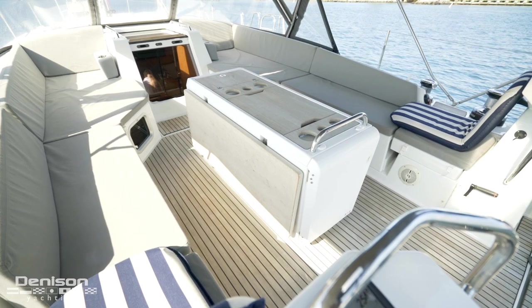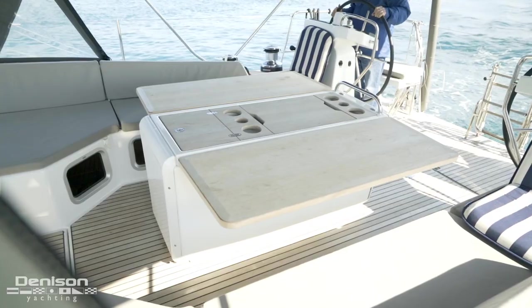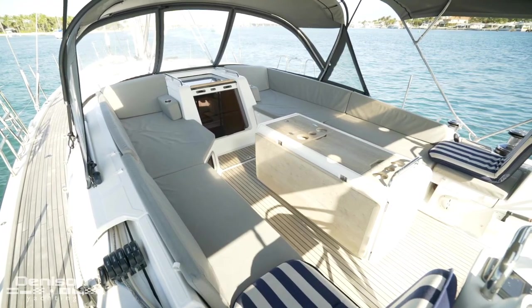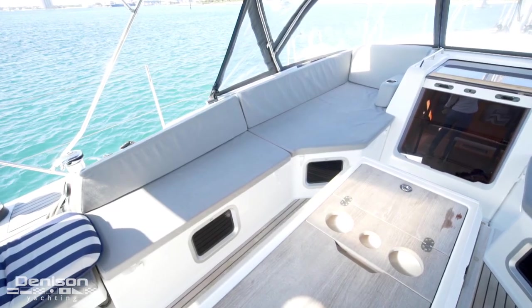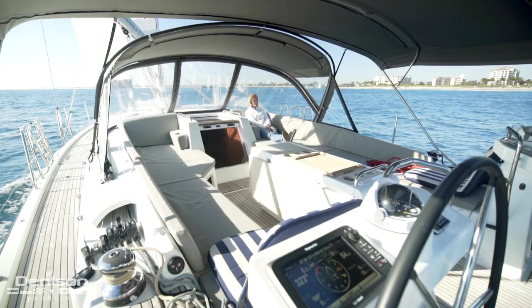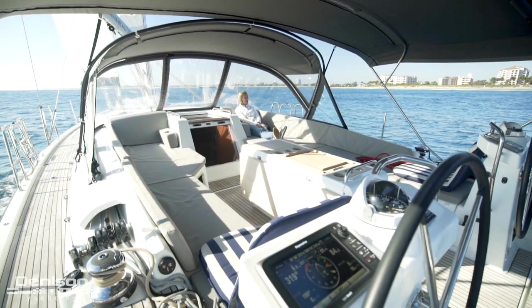The spacious cockpit features the upgraded table with teak leaves and plenty of storage, and can comfortably seat 8 people. My favorite area in this space are the forward nooks on either side of the companionway — a perfect place to relax while enjoying a sunset or to escape the wind and rain on a blustery day.